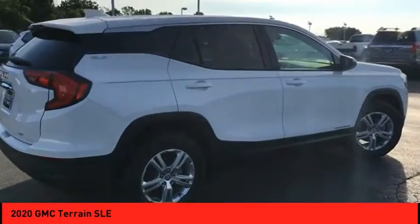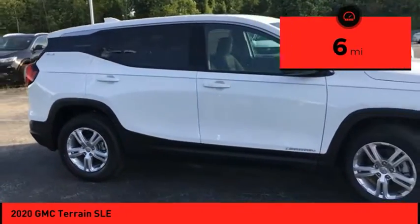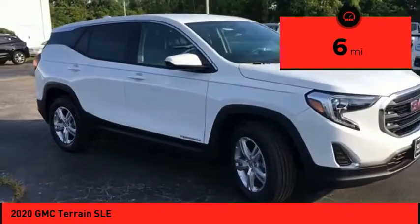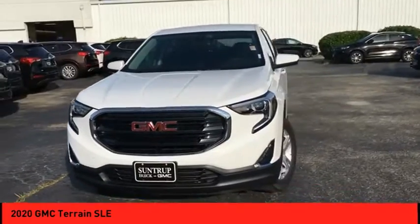An EPA estimated 32 highway MPG is not bad either. This vehicle has less than 100 miles. Take this vehicle for a spin and see why so many shoppers are now proud owners.